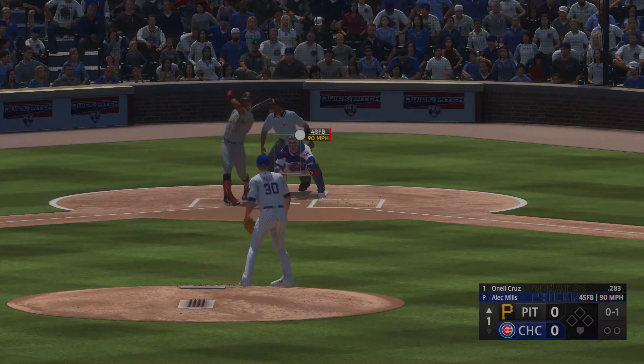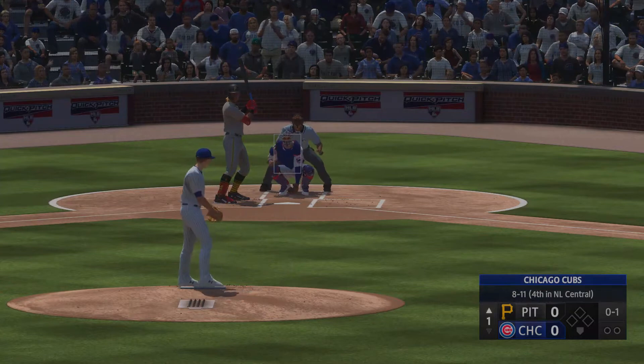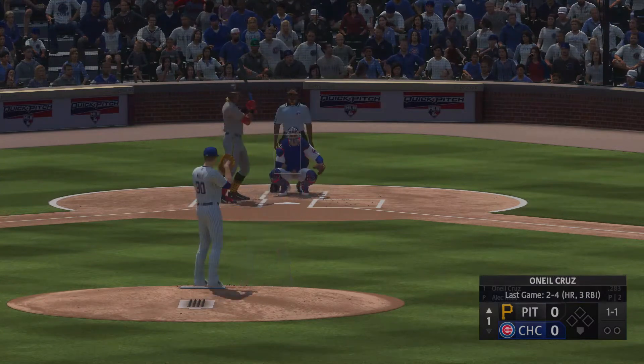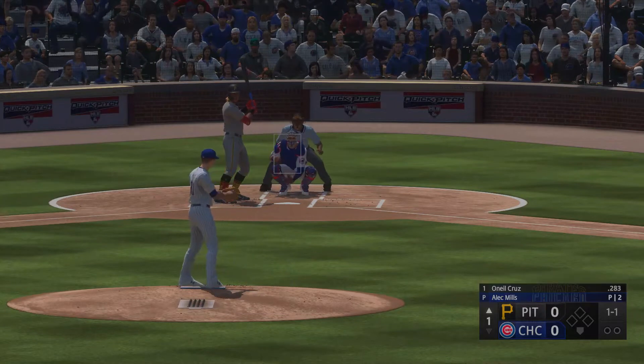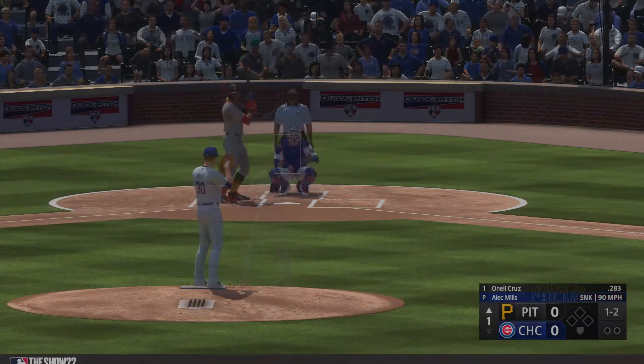Neil Krupp, swing and a miss, and we're underway. Next offering is down low, and that's ball one. The wind of the pitch, and a swing and a miss.